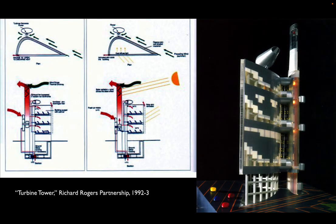Some of these got pretty fanciful, almost science fiction-like. A subsequent proposal by the Rogers Partnership for a commercial building in Japan would use not only a solar chimney but also a rotating, almost windmill-like vortex machine that would take advantage of wherever the wind was blowing to help exhaust the air from the building.